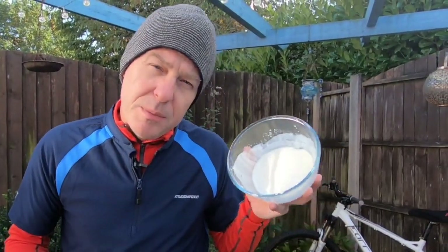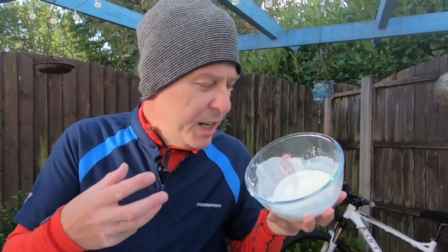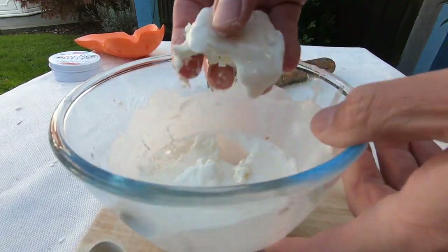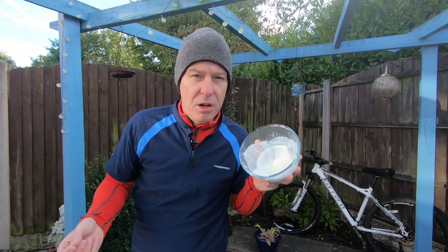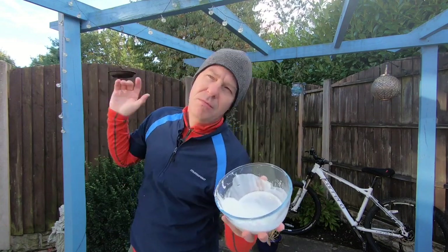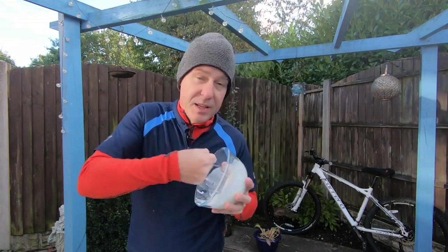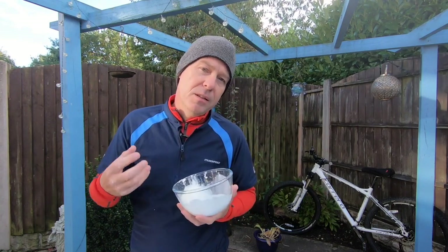We call these types of fluids non-Newtonian fluids. They're able to change their viscosity — their runniness — when we put pressure on them. What happens here is we have long chains of starch, a polymer of glucose. They're okay when they're liquid — they just flow around each other. But when forced, they jam into each other and that causes it to feel solid.